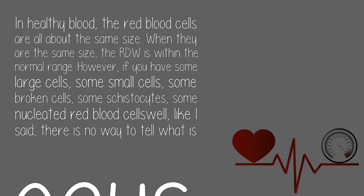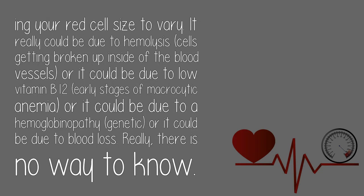However, if you have some large cells, some small cells, some broken cells, some schistocytes, some nucleated red blood cells — there is no way to tell what is causing your red cell size to vary.